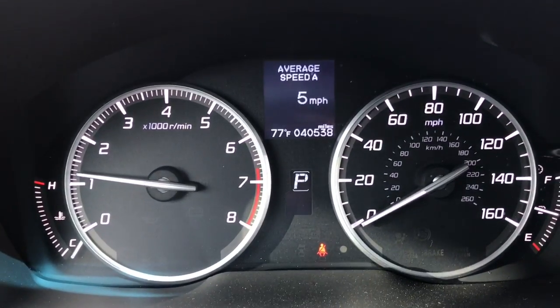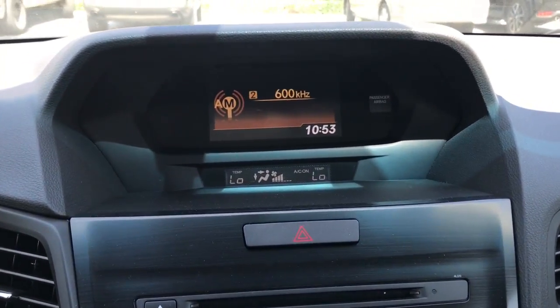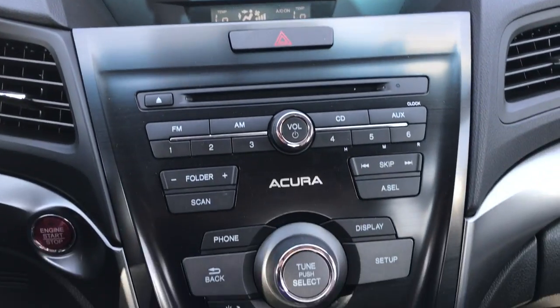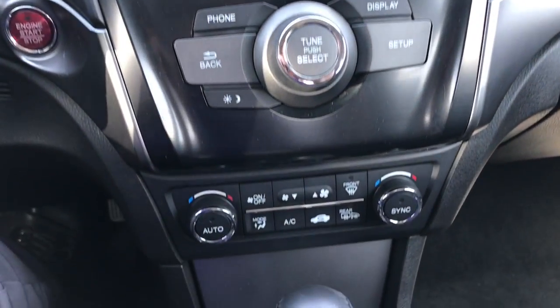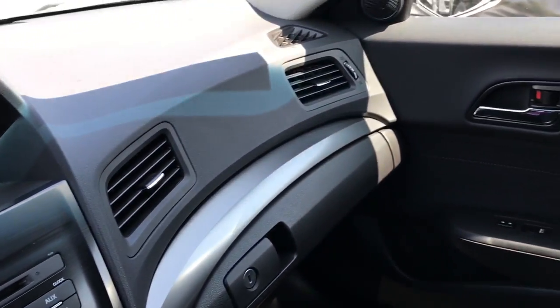You can see the mileage on the car right there. Here's a look at your center console — radio, CD player, air conditioner. Everything is in great condition.